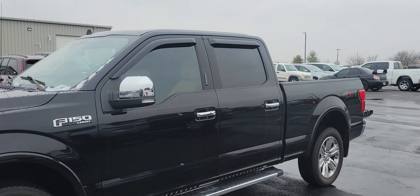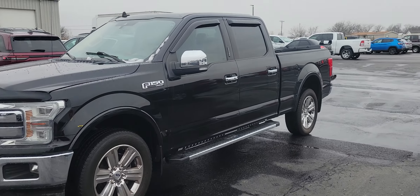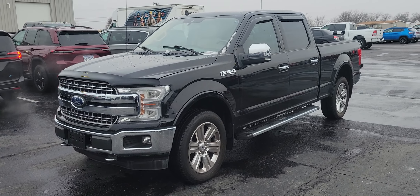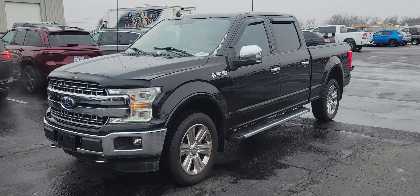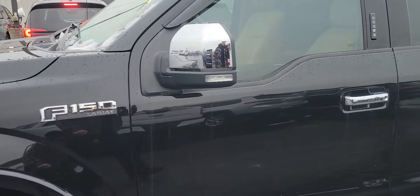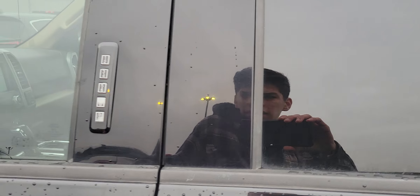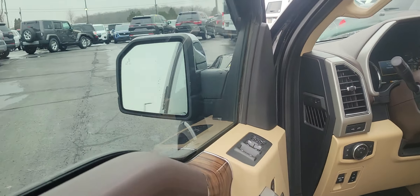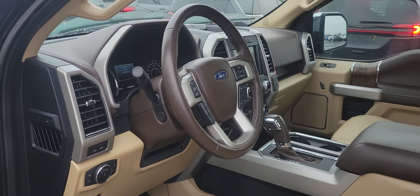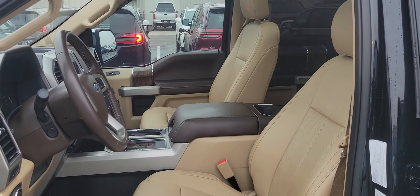Take a quick look at the inside, after we make sure the push button start works. There you go — good clean idle, you can hear that.